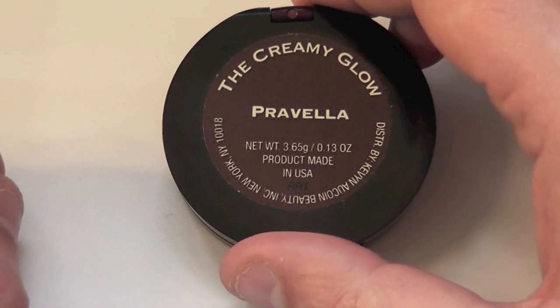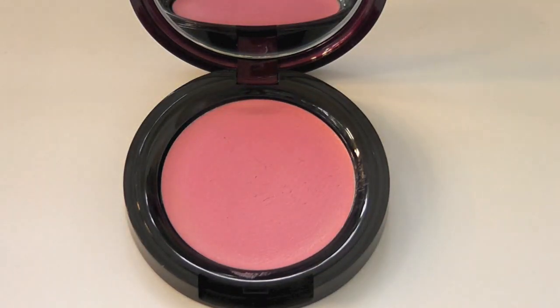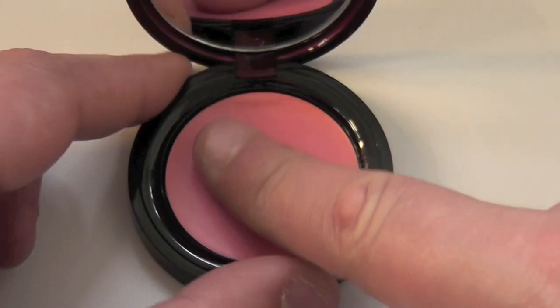Hey everyone, Kevin O'Croix — the Creamy Glow in 3.6g of product for Pravella. Let's open this up, which is a very light peach colour with just a hint of pink. Best suited for those of you with light skin tones; it has all other skin tones from medium going right the way up, it's just a little bit too light.